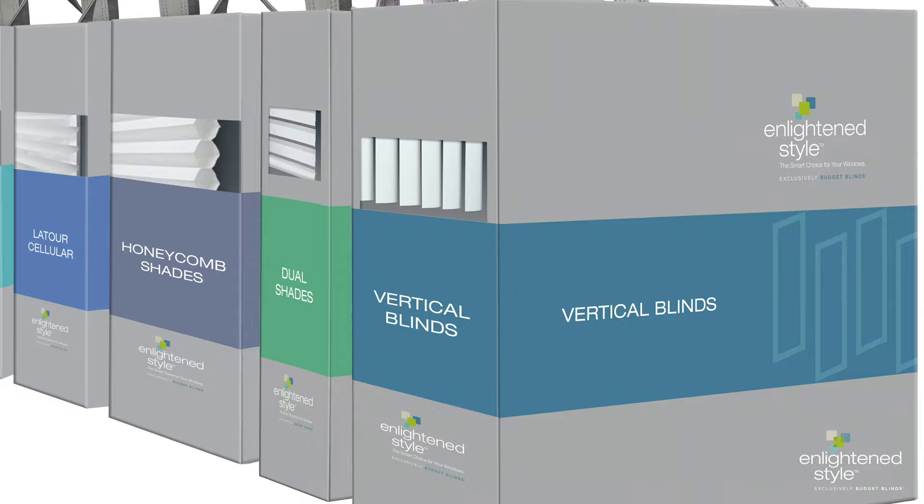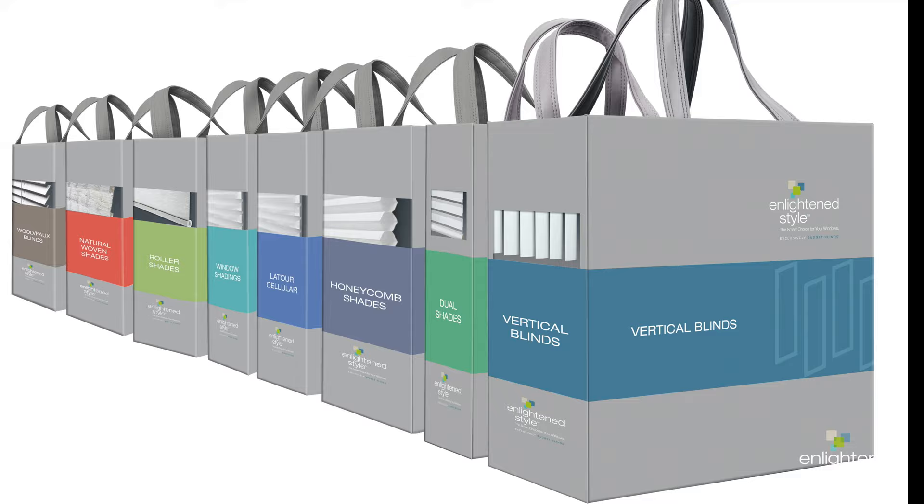Now that I've shown you all these beautiful patterns, let me show you how easy it is to present them to your customers. It all starts with our beautiful new vertical blind sample book. It's sized to match our other EnlightenStyle books for convenient shelf storage, and like the other books, it's wrapped in a sturdy book cloth for lasting durability.